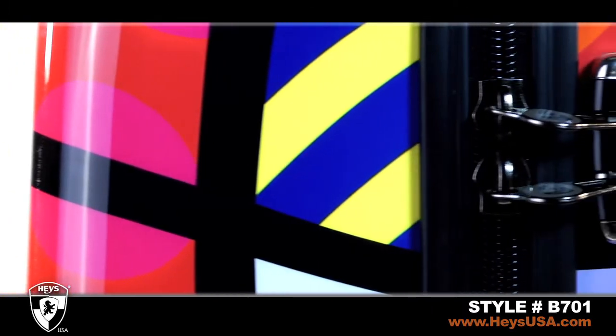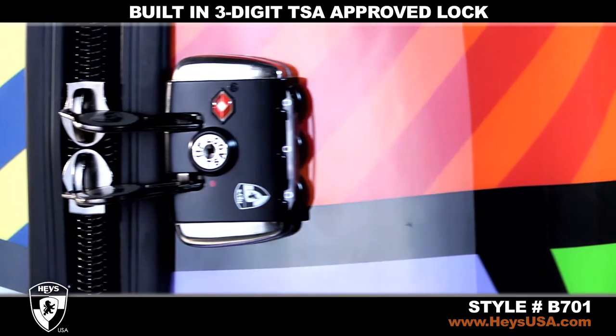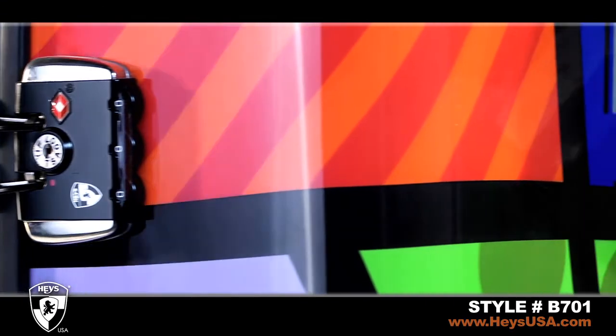Each rolling upright comes with a built-in three-digit TSA-approved lock that allows baggage screeners to inspect your luggage and re-lock for your security.